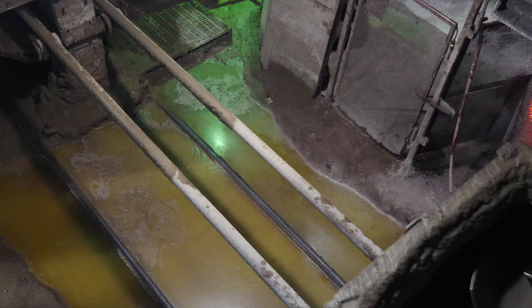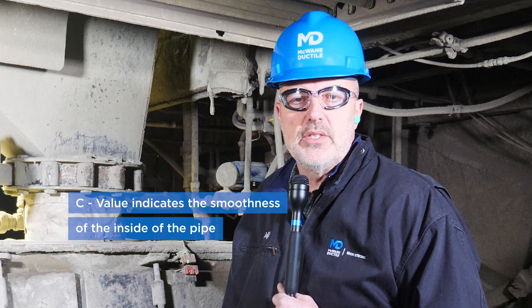A flow test on those mains in 2019 found a c-value — also known as the Hazen-Williams coefficient — of 140, meaning that this nearly 100-year-old pipe was performing as well as new pipe being delivered to sites around the country today.